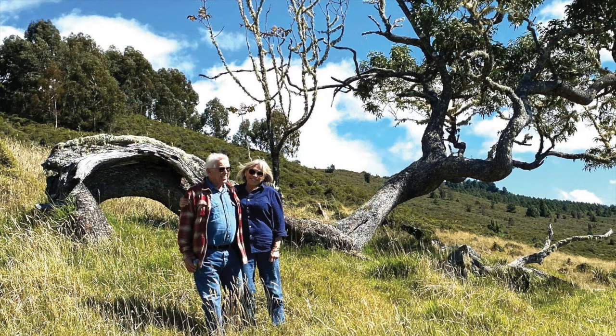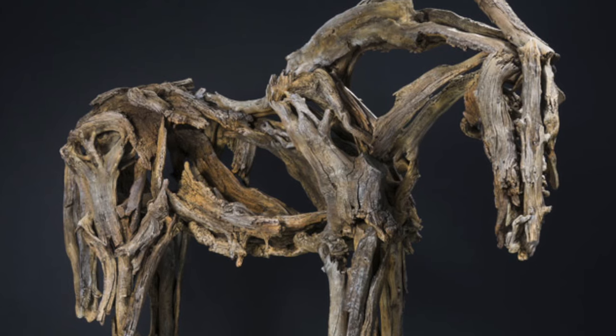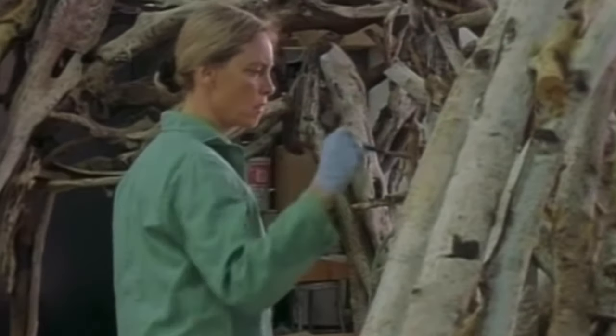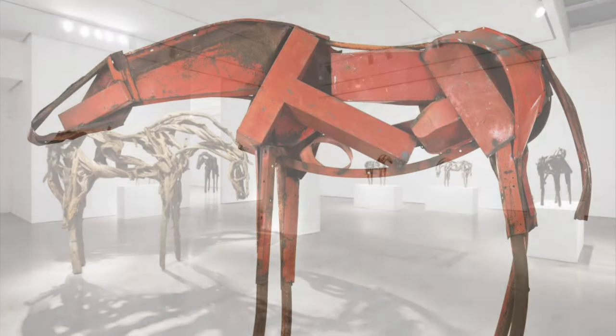Since 1986, Deborah Butterfield and her fellow artist and husband, John Buck, have split their time between their summers in Montana and their winters in Hawaii. A life that started with the creation of sculptures to communicate ideas, to put herself out there — something that we all as artists do, and something that we as art appreciators can maybe see and understand and appreciate a little bit more. The artist is putting themselves out there to share their vision and ideas in galleries and museums and spaces all around the world.